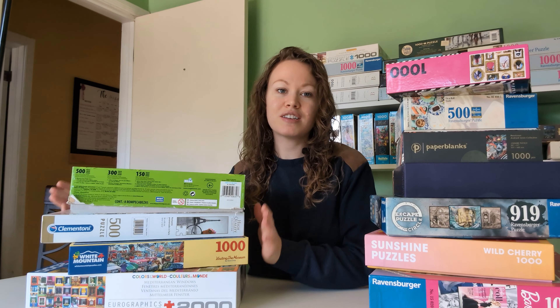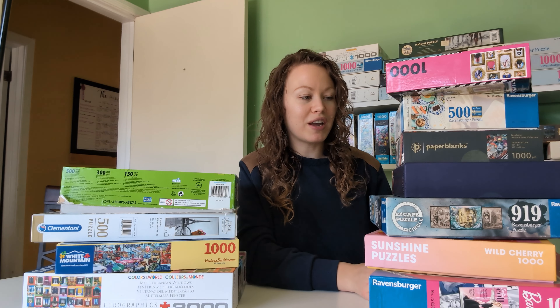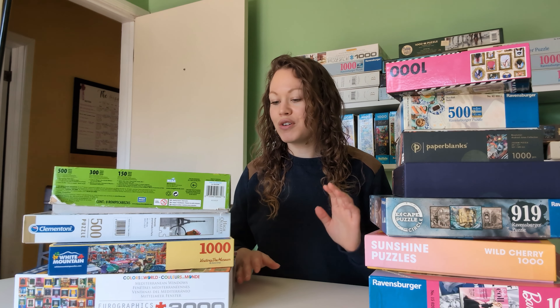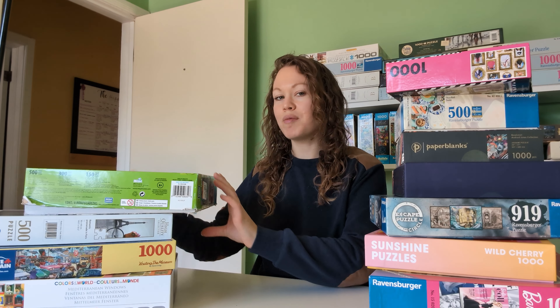I've got two different piles here. This is a thrift store pile just from the local thrift store. I'll tell you the price of each puzzle here. This pile I bought from a lady on a local buy and sell app in my area. So I'll go over those two. The first puzzle we'll look at is actually eight puzzles in one box.